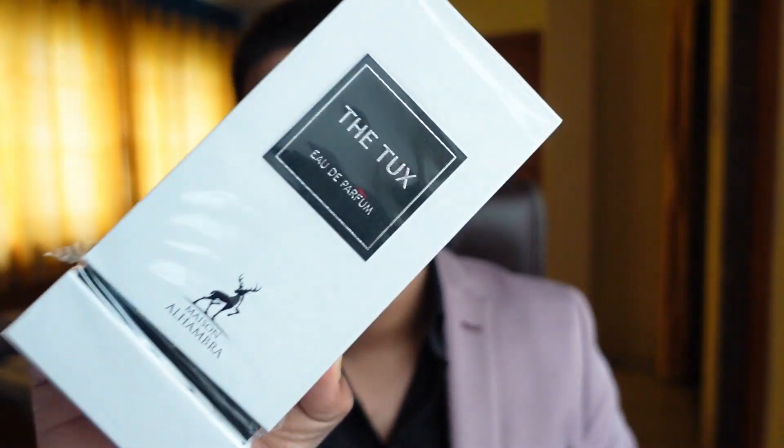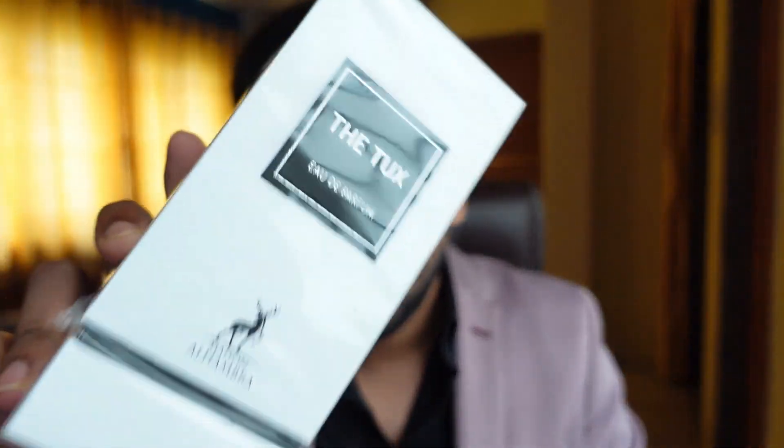Welcome to another video of Fragrant Jam. Today I'll be talking about the latest release by the house of Maize and Alhambra, which is called the Tux. The only reason I'm reviewing it is because a lot of people asked me to. Maize and Alhambra perfumes are already very famous in the fragrance community, considered as alternatives to a lot of Tom Ford perfumes. Recently I came to know they got a new alternative, the Tux, which is their take on YSL's Tuxedo.